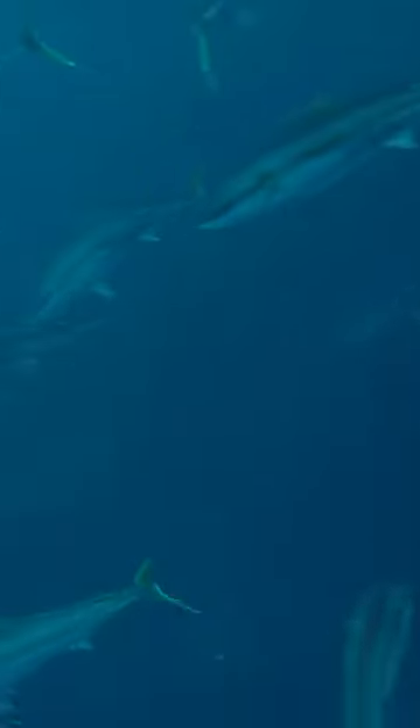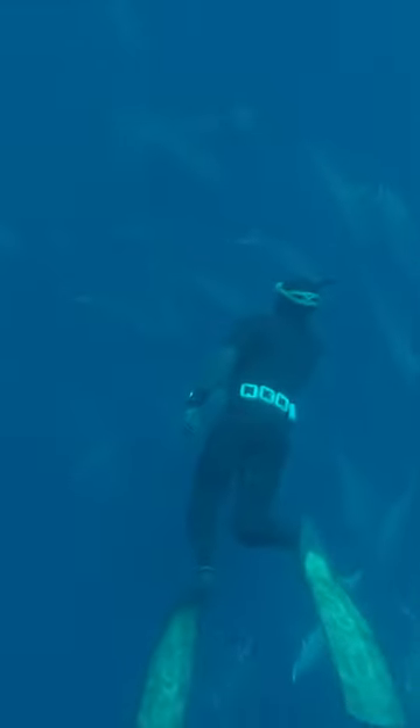All big fish, around 15 kilograms up to 20 plus. Diving down, we get some awesome footage and then it's time to hunt.